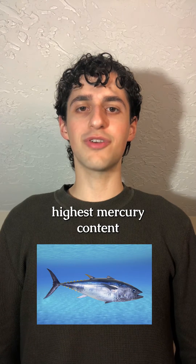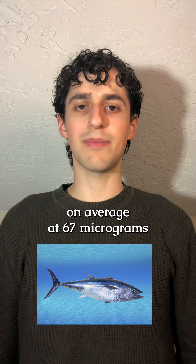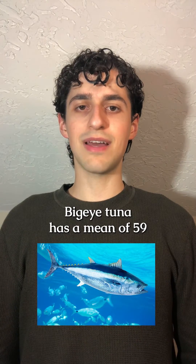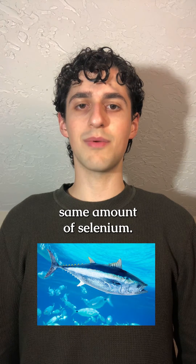Bluefin tuna has the highest mercury content on average at 67 micrograms per 3 ounce serving, but it only has 42 micrograms of selenium on average. Bigeye tuna has a mean of 59 micrograms of mercury and around the same amount of selenium.